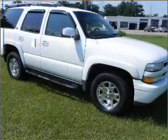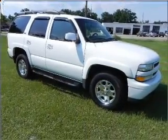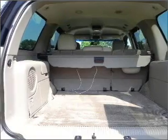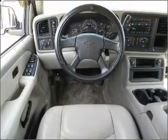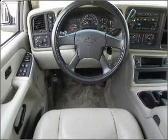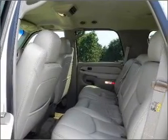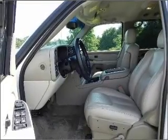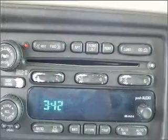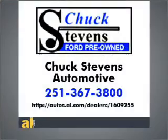We would love to talk to you more about this Tahoe. Please contact us for more information. Thank you.